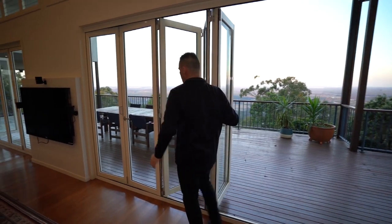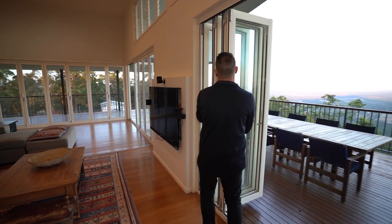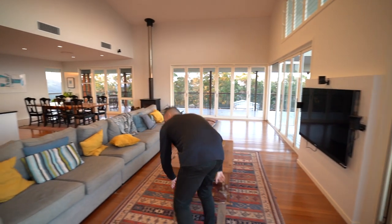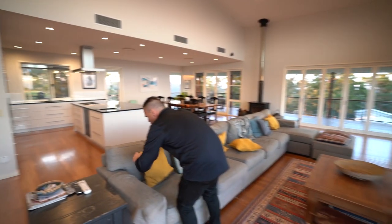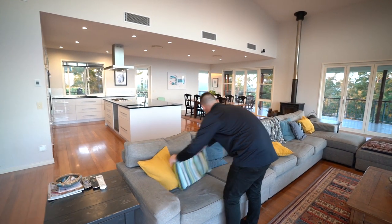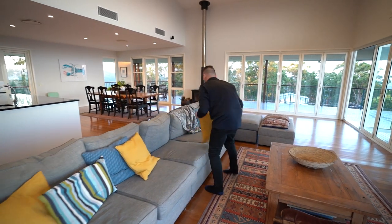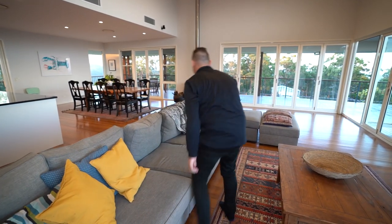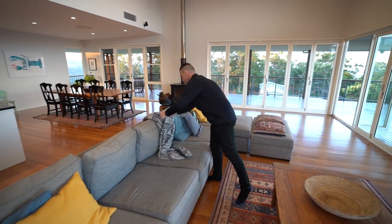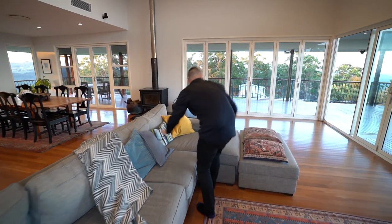We do have an ocean view. Since our light's dropping quite fast, I want to actually prep this room and start shooting all rooms with ocean view, because once it gets too dark, you just can't bring it back. Just organising cushions so they're looking quite nice. I've got a throw here, so I might just literally throw it over.